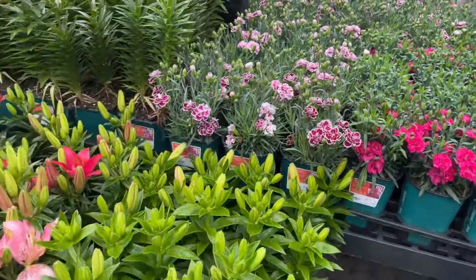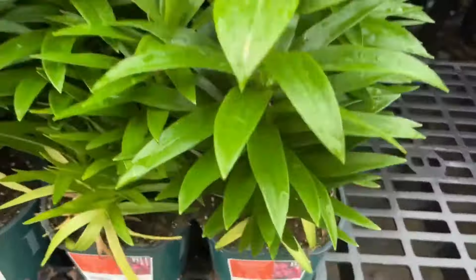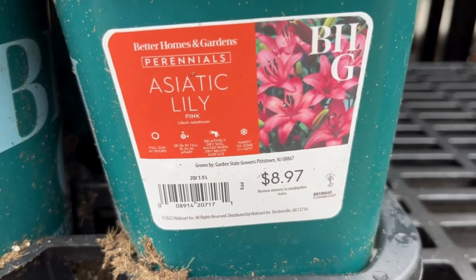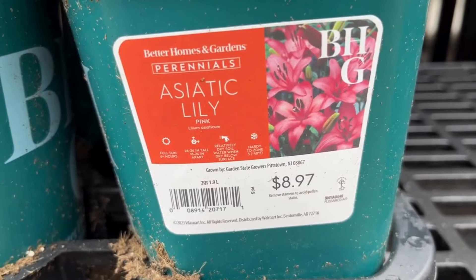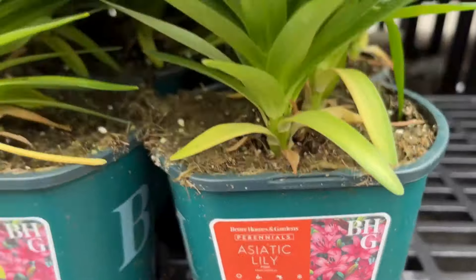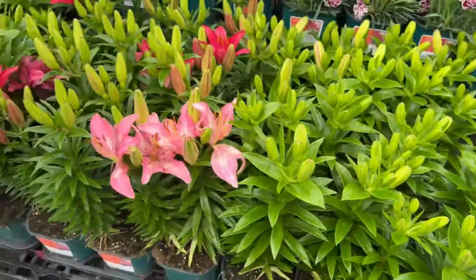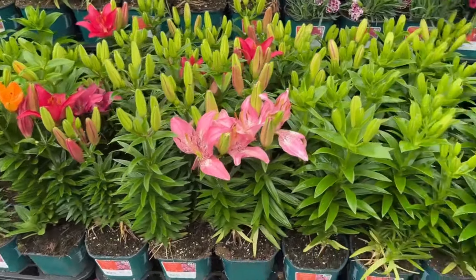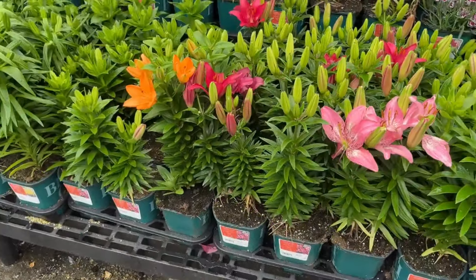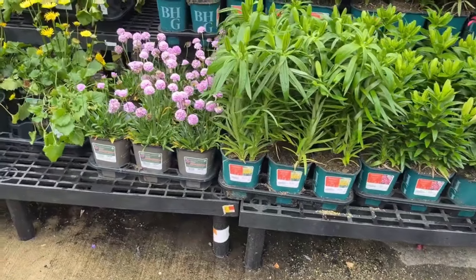They have lilies here — I think of summer when I see them, but they have them now at $8.97. They love full sun and will get 24 to 36 inches tall, hardy to zone 3. It looks like there are two plants per container. Some are already blooming and some are not yet. A tip: purchase the one that's not blooming yet — if you buy one already in bloom, you won't have much time with it.